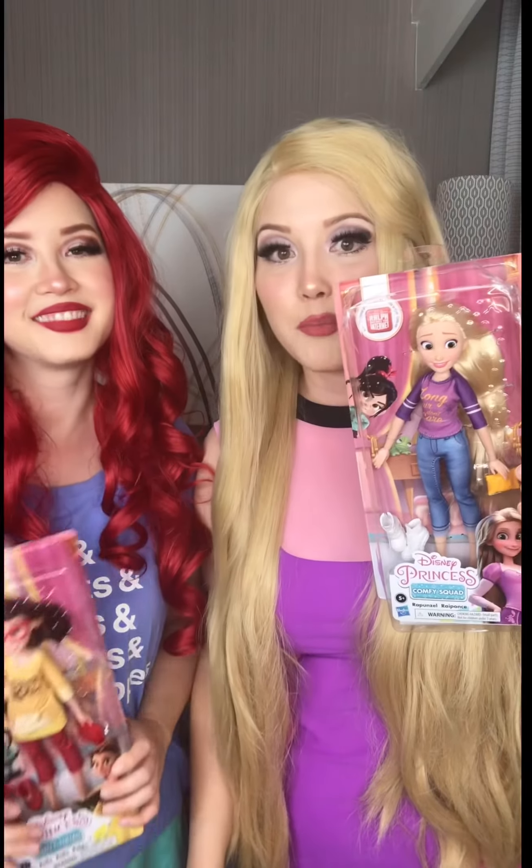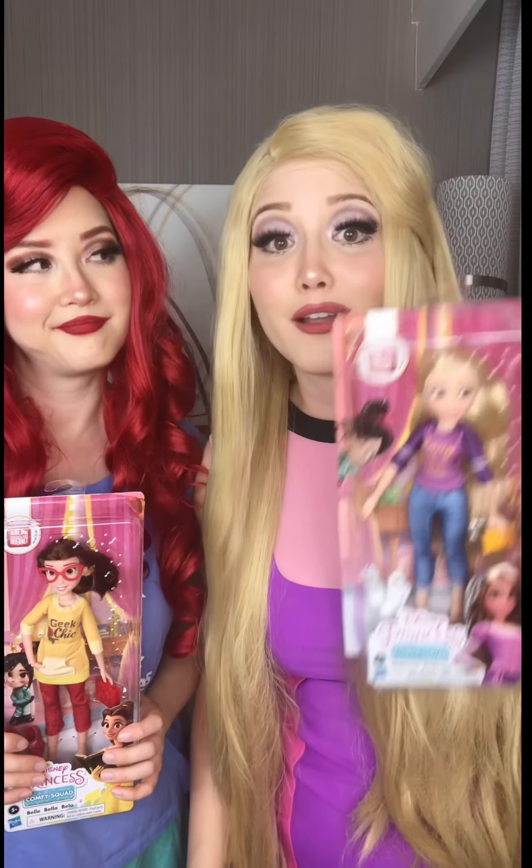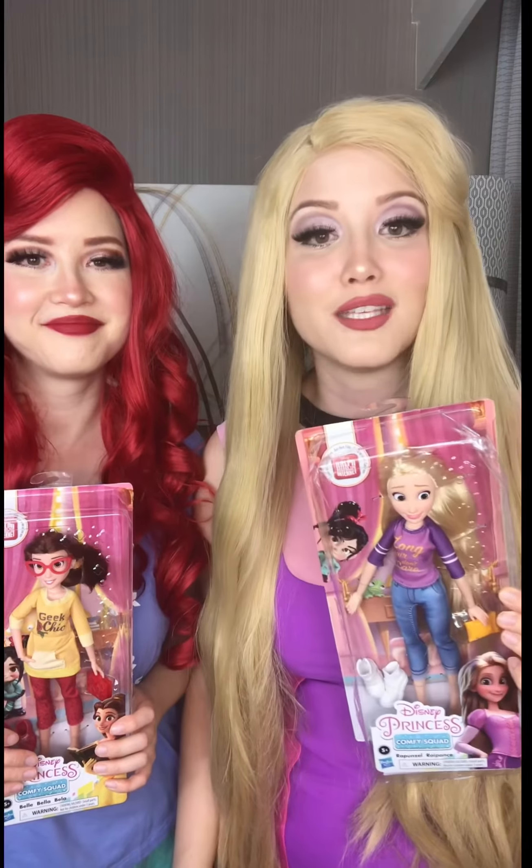So we just received Comfy Squad dolls from Hasbro. Let's take a look! First up, we got Rapunzel. Her shirt says long hair, don't care, and she comes with really cute sneakers.